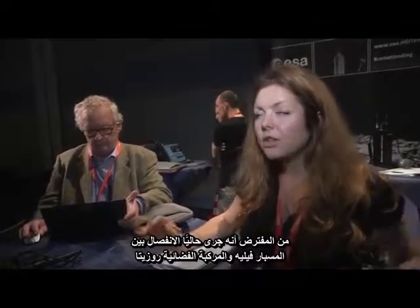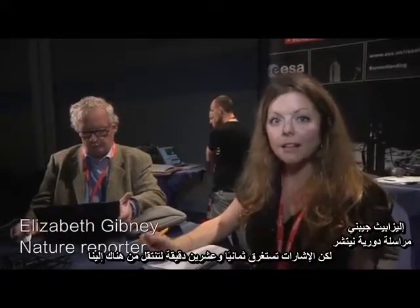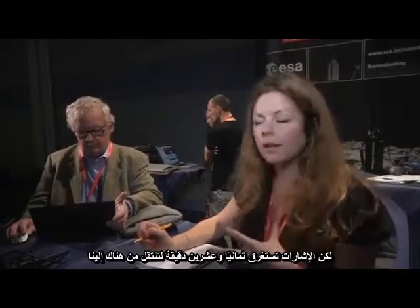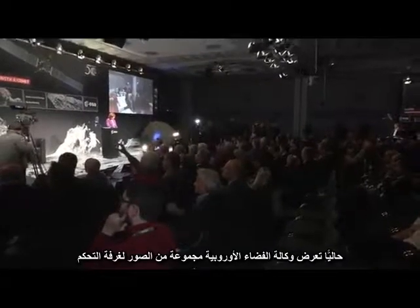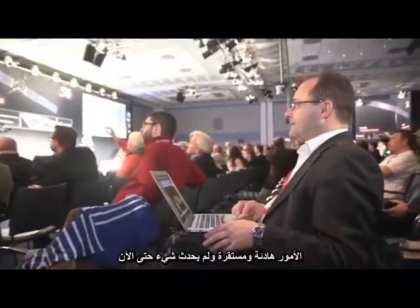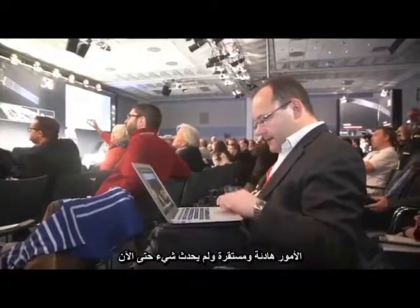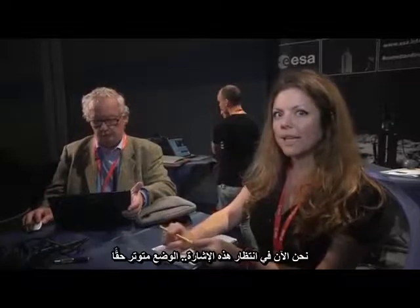By now, Philae should have separated from Rosetta, but it takes about 28 minutes for the signal to travel from there to us. So we're just waiting at the moment. ESA has put up on the screen images of Mission Control, and they've been up there for a few minutes. It's all gone a bit quiet, nothing's happened yet. We're just waiting for that signal, and it's all a bit tense.